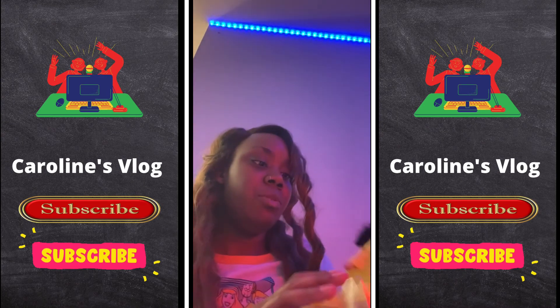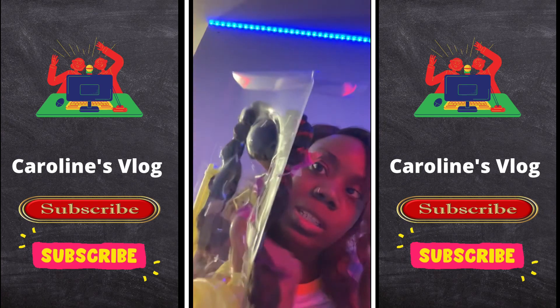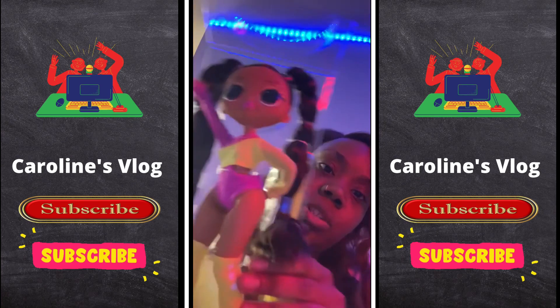Back to the unboxing for today — we have her brush, her stand, and all of the things. Isn't she gorgeous, y'all?